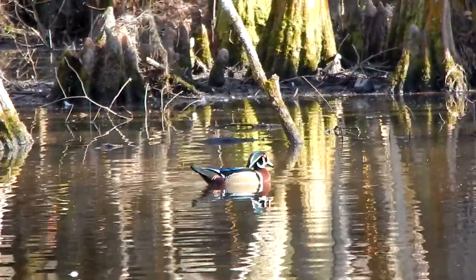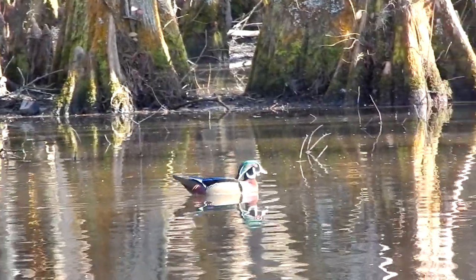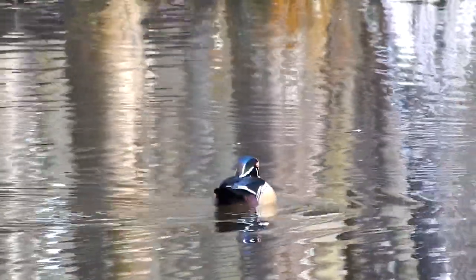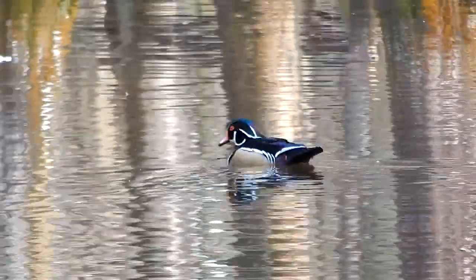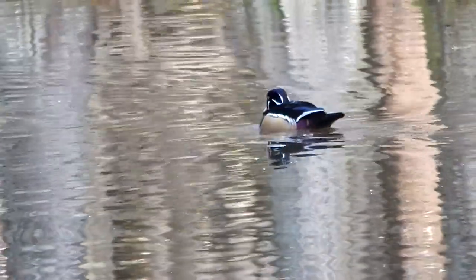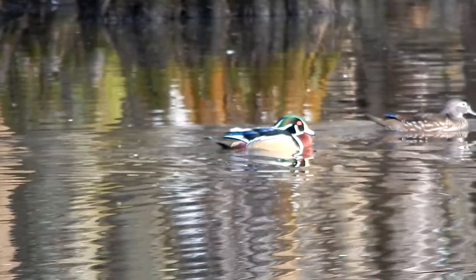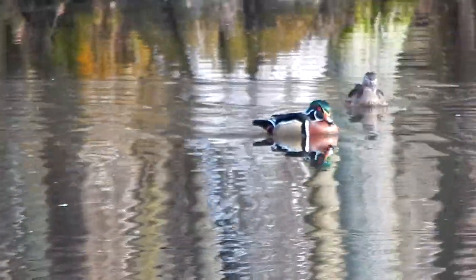In the late 1800s, wood duck populations were seriously threatened. This was due to over-hunting, as the birds were very popular in ladies' hats. They also suffered from loss of habitat. Fortunately, conservation efforts have returned their populations back to healthy numbers.